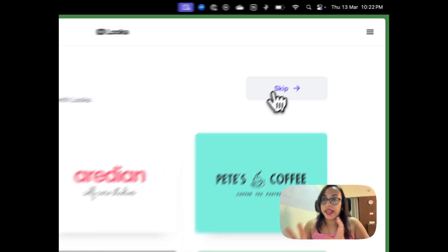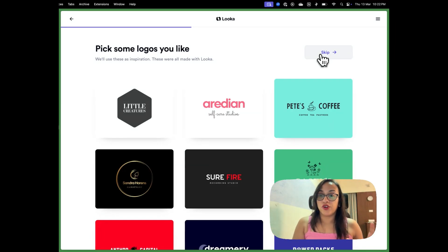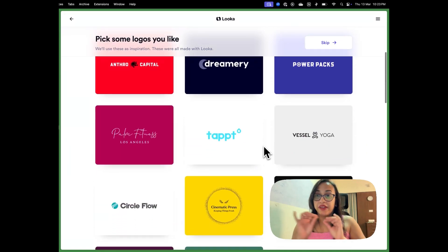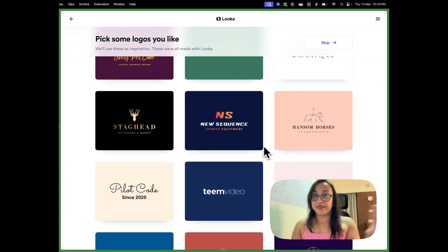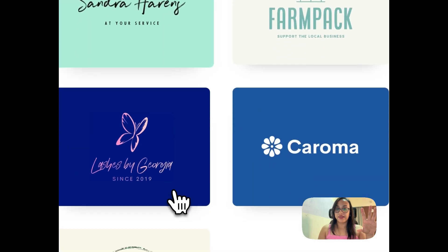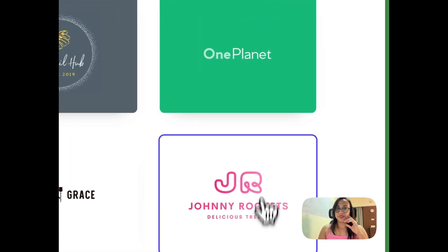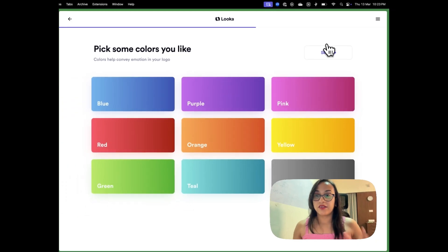Next, you have to select a few logos you like so that Looka knows what vibe you're going for and can incorporate that into your logo. I want a very minimalistic, technical-looking logo — not a lot of visuals, mostly text. I'm clicking on a couple that look nice and then hitting Continue.